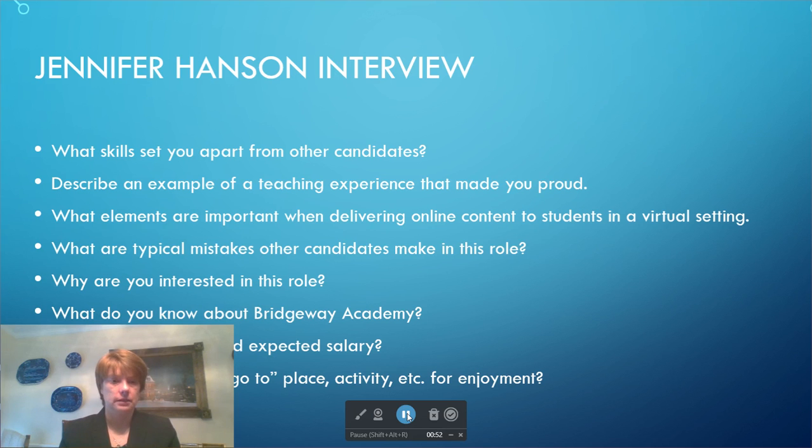Describe an example of a teaching experience that made you proud. I always go to Ryan. Ryan was one of my first students and he was reading at probably a second or third grade level when I got him. As a new teacher, I thought there's no way I can get this kid reading — but I did. I found things that he was interested in.